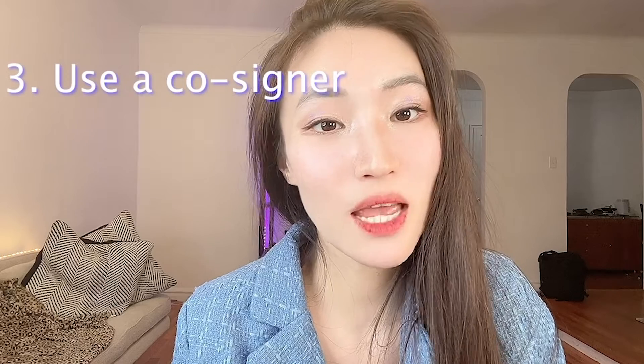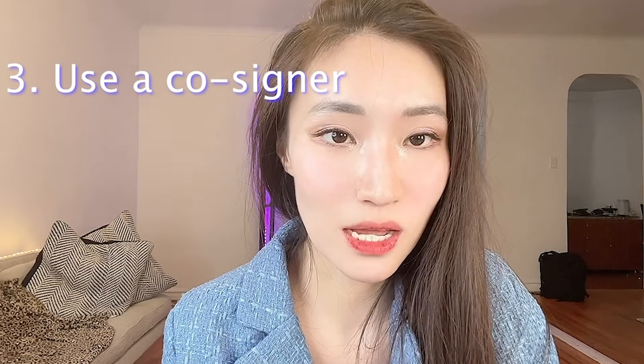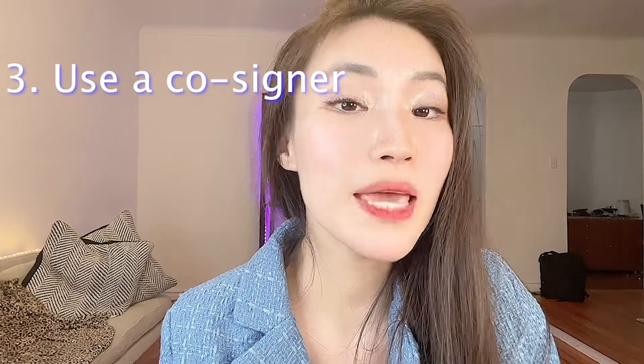The next tool is to use a co-signer. It's possible to get an unsecured credit card using a co-signer, and you may be able to increase your approval chance by including a co-signer on your credit card application. An approved co-signer is someone with good credit and income who guarantees that your credit card balance will be paid if you default on the loan. Make sure the co-signer understands that he or she will be held fully responsible for the amount owed if you fail to pay. Many major credit card issuers don't offer the co-signer option, which may narrow down your card choices.